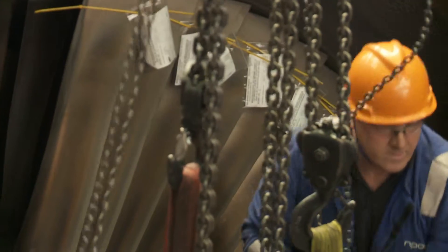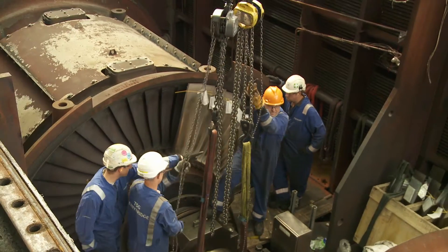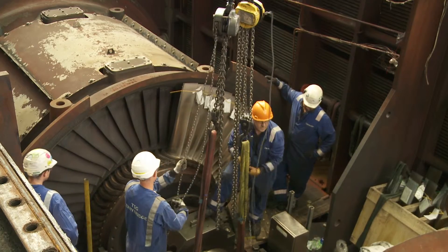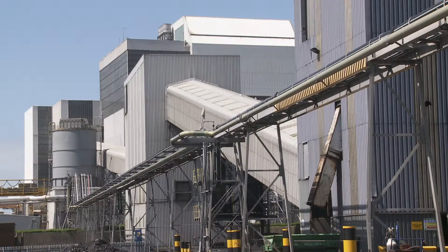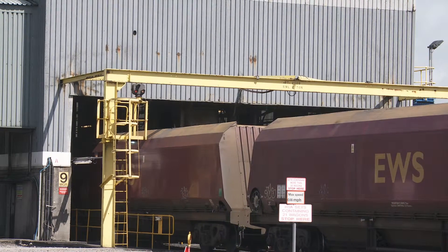For more than 100 years, most of the world's electricity generators have been driven by turbines like these. They're powered by steam, produced by burning non-renewable fossil fuels like coal, gas and oil. But supplies of these fuels are limited, and that's one reason governments are turning towards renewable sources.